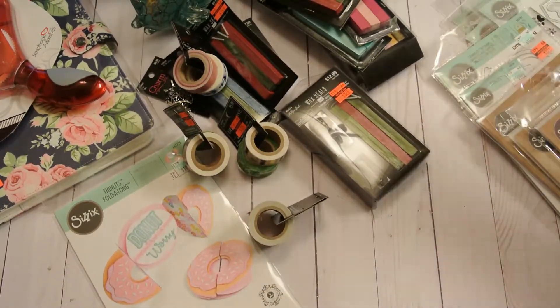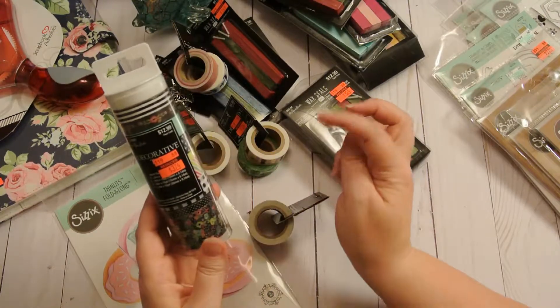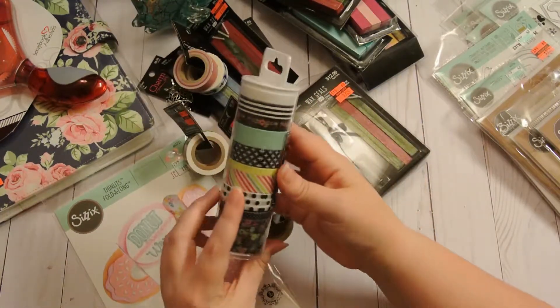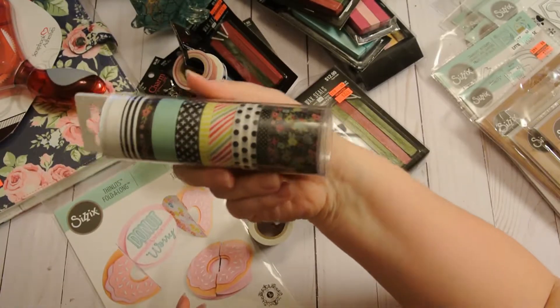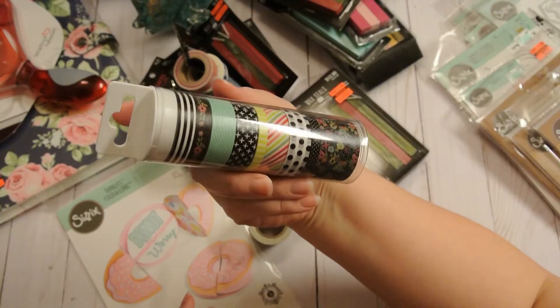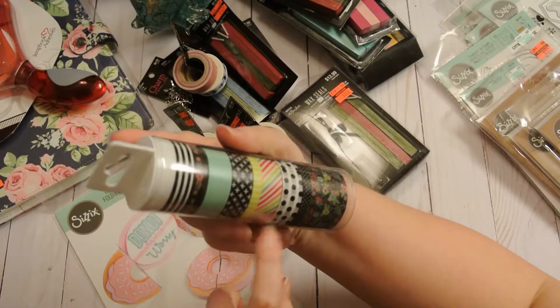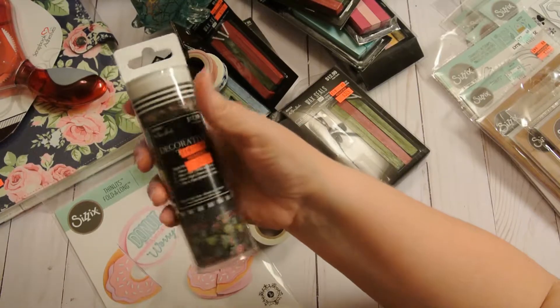And then I scored these two tubes. This was normally $12.99, I got it for $3.74. Look at all those beautiful washi in there - really love that. That one's okay because I'm not big on those colors, but love that one, especially for $3.24. Can't complain.